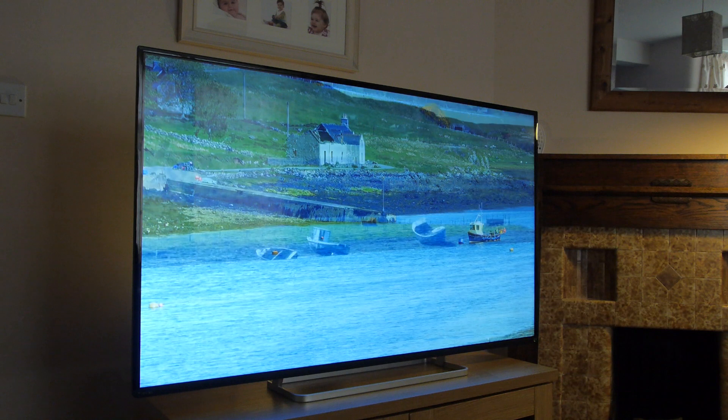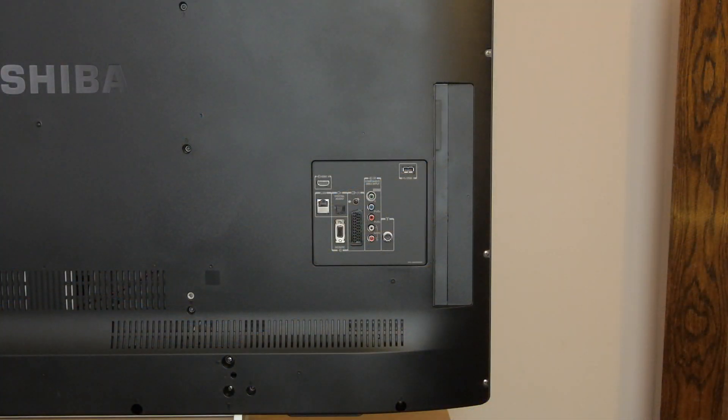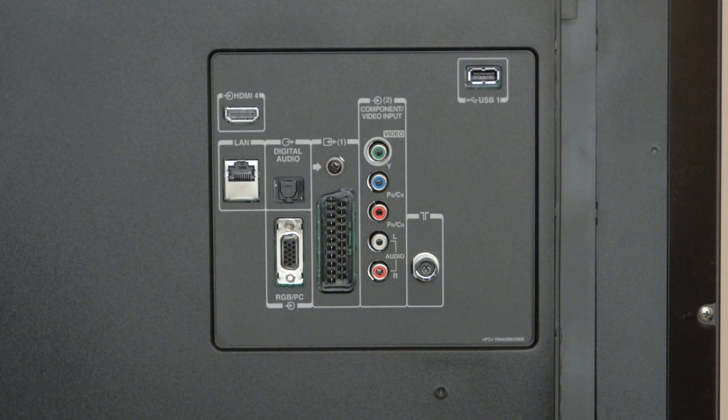The L74 is quite a plain looking television with a narrow black bezel, but there's an attractive cutout style stand that unfortunately doesn't swivel. At the rear are a good set of connections including 4 HDMI inputs and a couple of USB. You also get some legacy video connections for your older equipment.